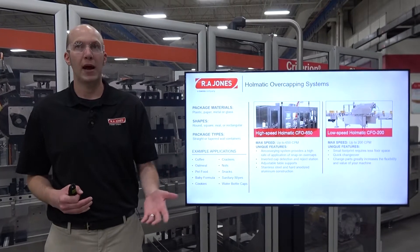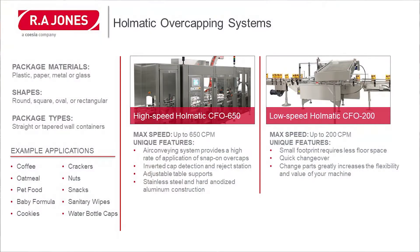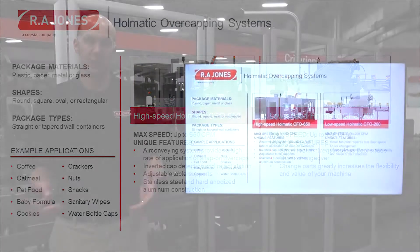Lastly, let's talk about our HOMATIC over capping systems. We offer two machines: the high-speed HOMATIC CFO 650 and the low-speed HOMATIC CFO 200. The CFO 650 goes up to 650 containers per minute and features an air conveying system for caps, inverted cap detection and reject station, adjustable table supports, and stainless steel and hard anodized aluminum construction. The CFO 200 goes up to 200 containers per minute, has a small footprint, is quick changeover, and like all machines discussed today, can be purchased with additional change parts to increase flexibility and value.